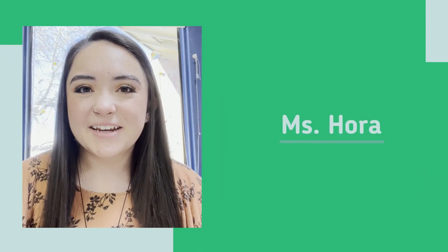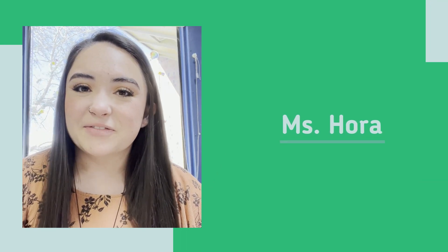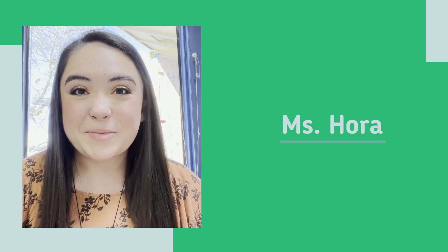Hi everyone, I'm Ms. Hora. I'm one of the kindergarten teachers here. I'm so excited to meet you all in August. We'll have lots of fun by playing and learning, and I can't wait for you to be in kindergarten.